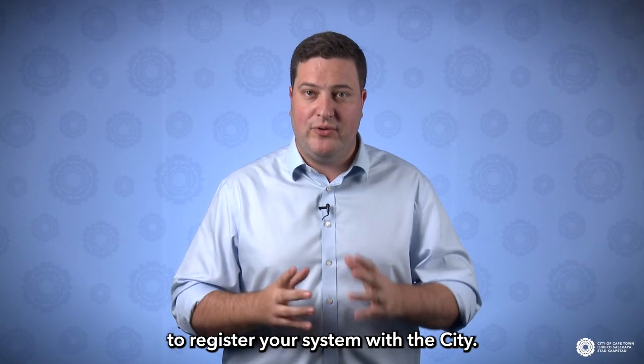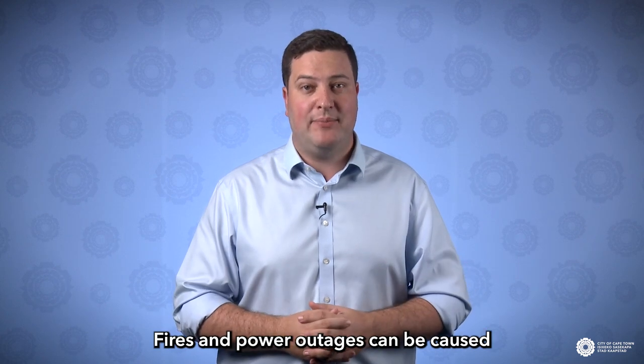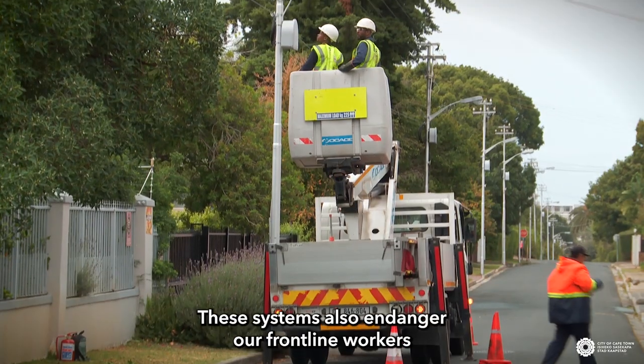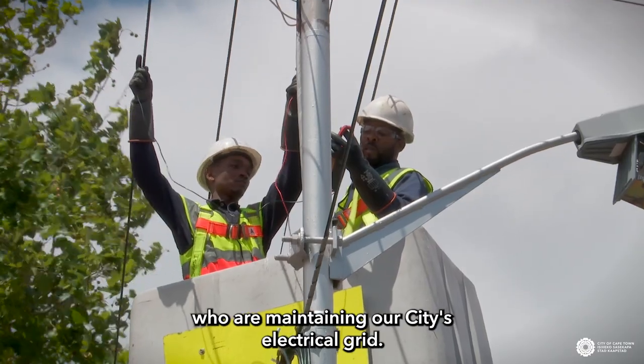Remember that you do need to register your system with the city. Fires and power outages can be caused by inferior, unauthorized solar PV. These systems also endanger our frontline workers who are maintaining our city's electrical grid.